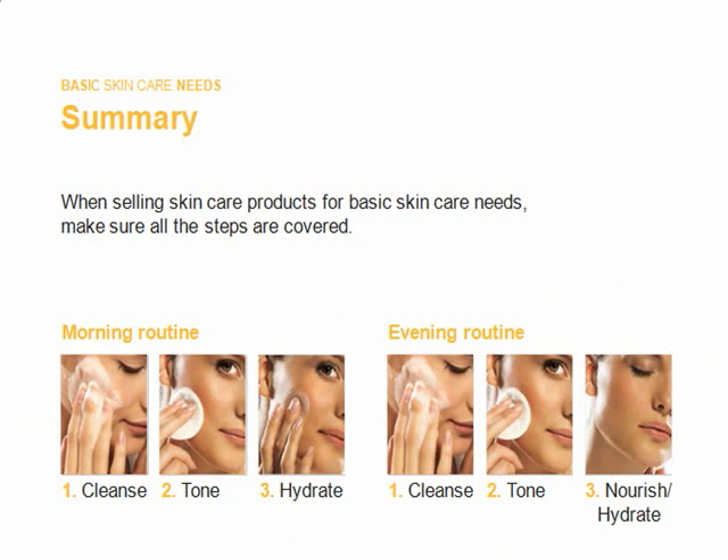When using or selling skin care products, there are basic skin care steps that you need to make sure every day. We have the morning routine and then the evening routine. In the morning routine, there are three steps: number one, cleansing your skin with the appropriate face wash; number two, closing your pores with the appropriate toner; number three, hydrating your skin with the appropriate day cream.